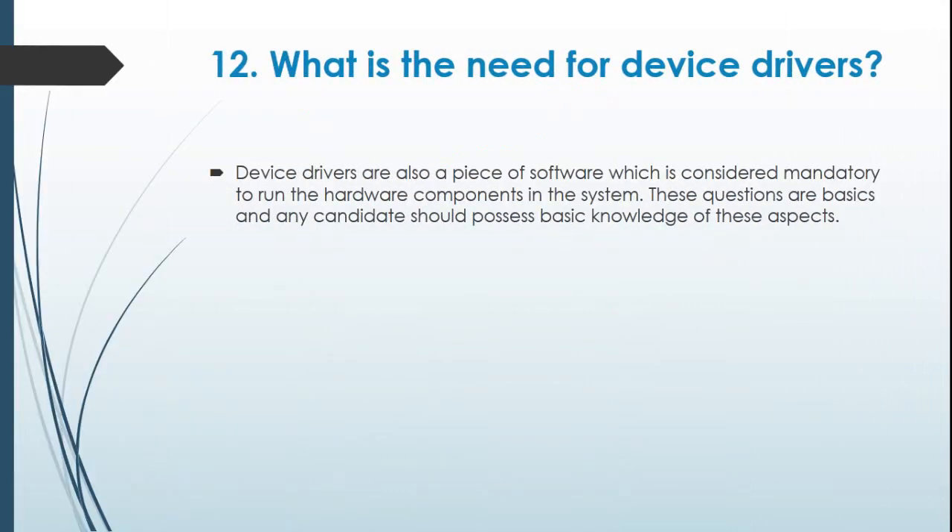Question 12: What is the need for device drivers? Device drivers are a piece of software which is considered mandatory to run the hardware components in the system. These are basics and any candidate should possess basic knowledge of these aspects.